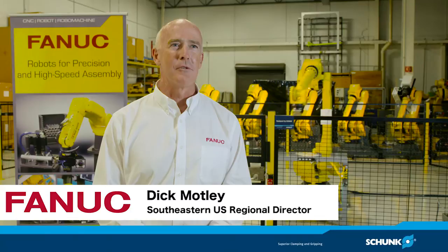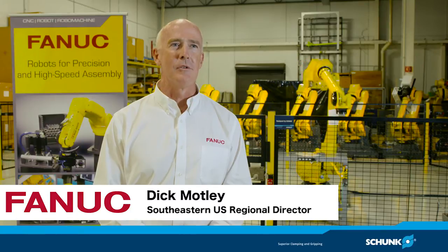My name is Dick Motley. I'm the director for FANUC America's Southeastern U.S. Regional Facility.